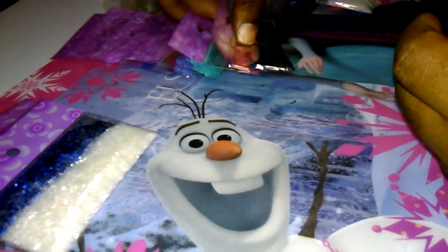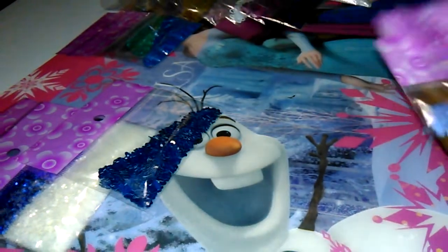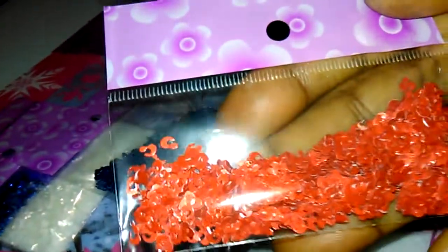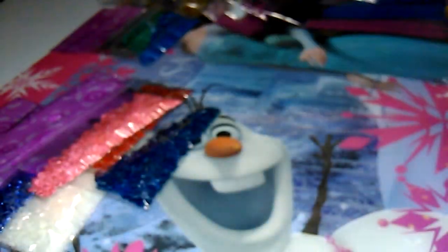We also have the much requested leopard spots bag, and it comes in blue, red, pink, aqua, and periwinkle.